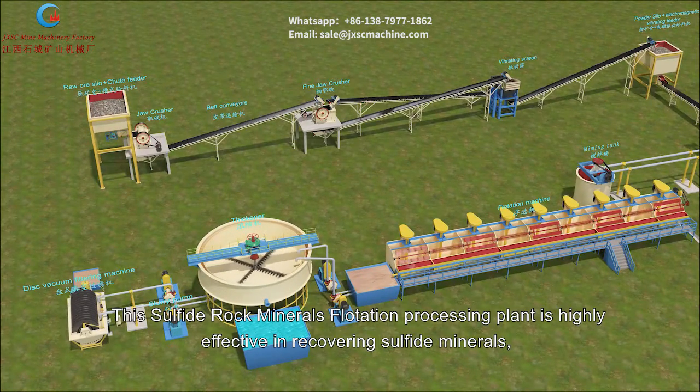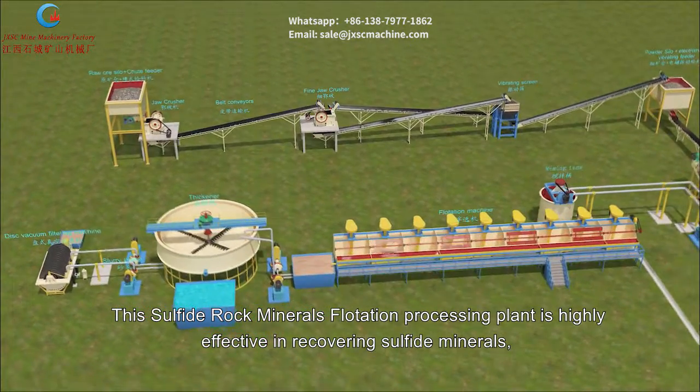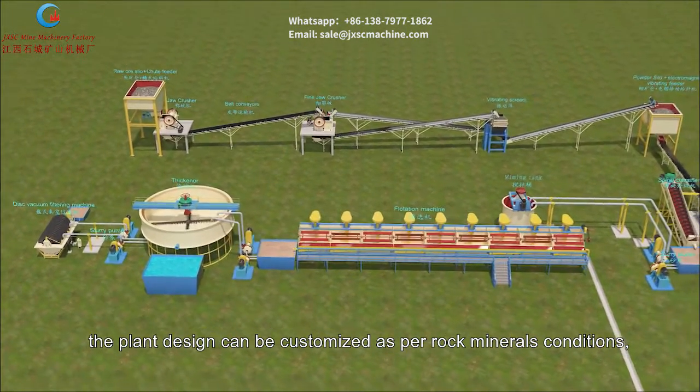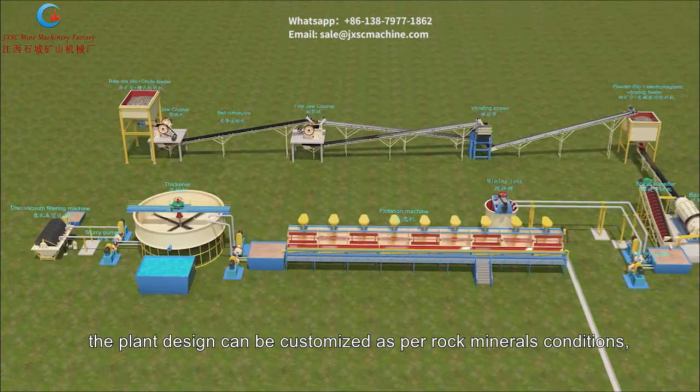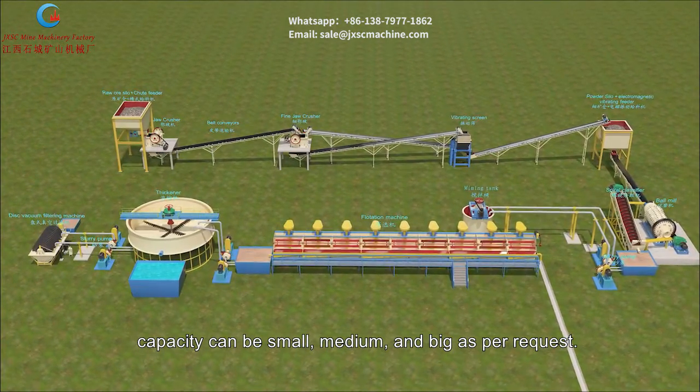This sulfide rock minerals flotation processing plant is highly effective in recovering sulfide minerals. The plant design can be customized according to rock mineral conditions, and capacity can be small, medium, or large as per request.